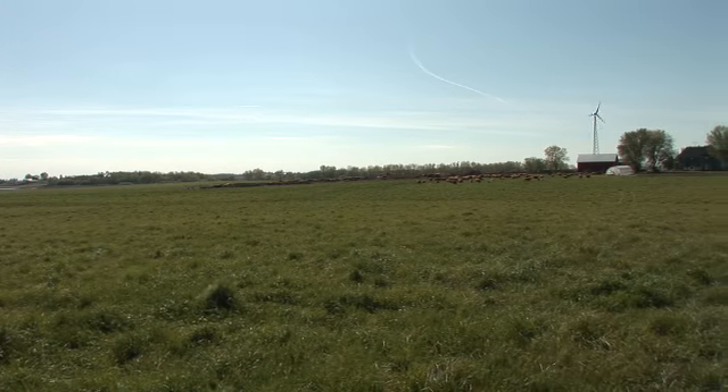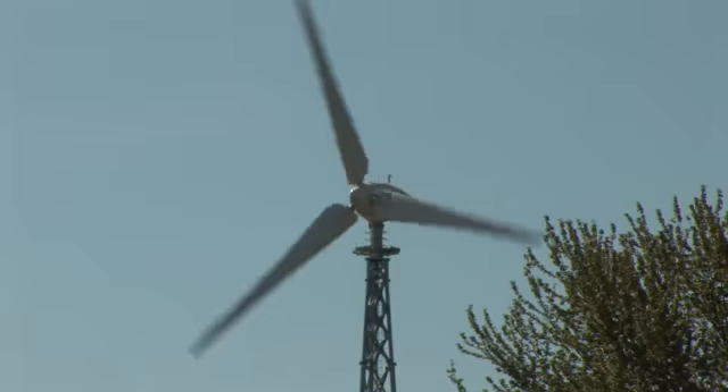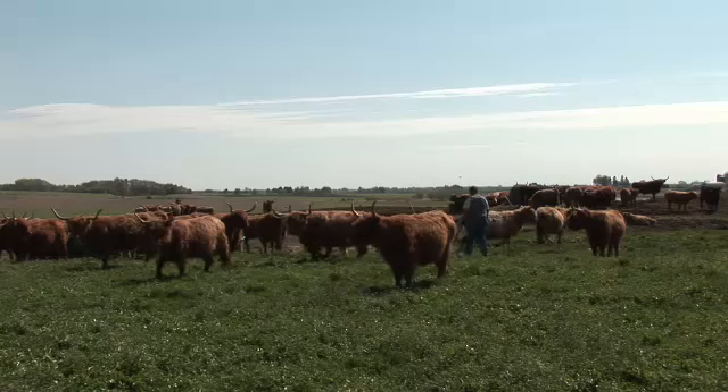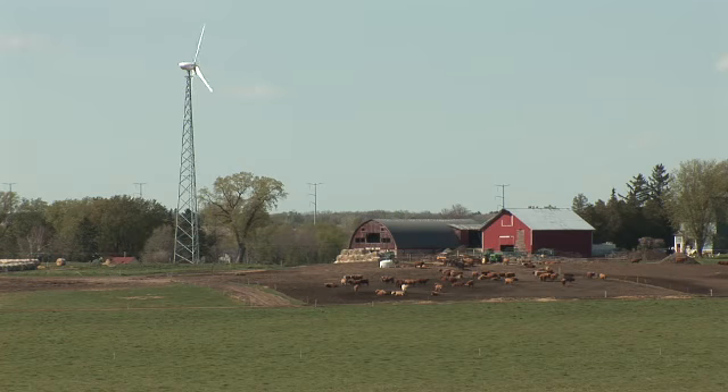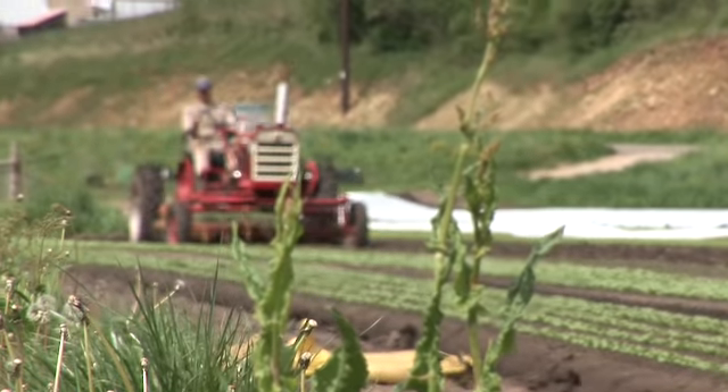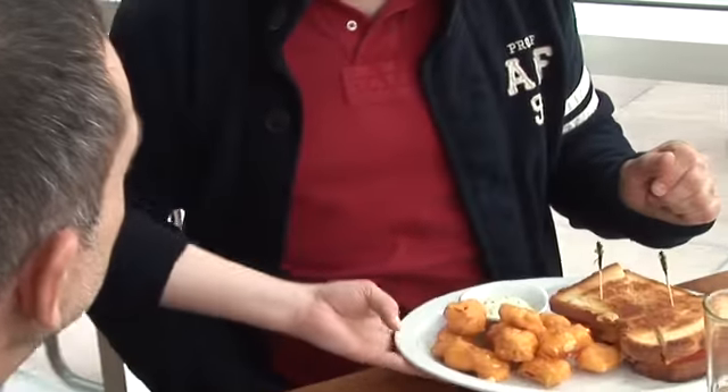Heartland Credit Union works with farmers every day. It's a big part of who we are. The story of farm-to-table is an intriguing one. Here's how it comes together for Heartland: People save their money at the credit union, we use that money to loan to farmers and to help support a family farm. That family farm may be producing something that they're eating on their kitchen table that night. That circle is a very powerful story.